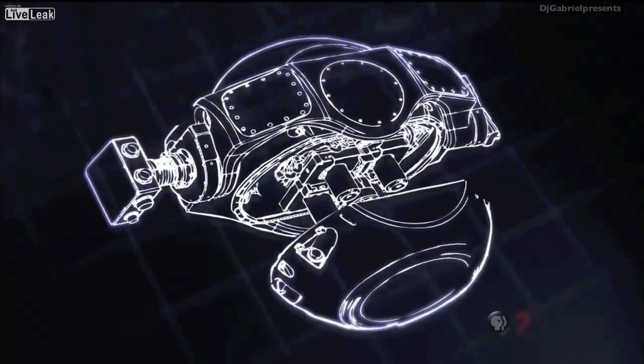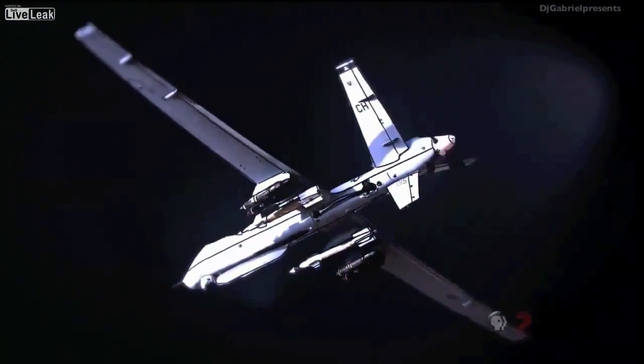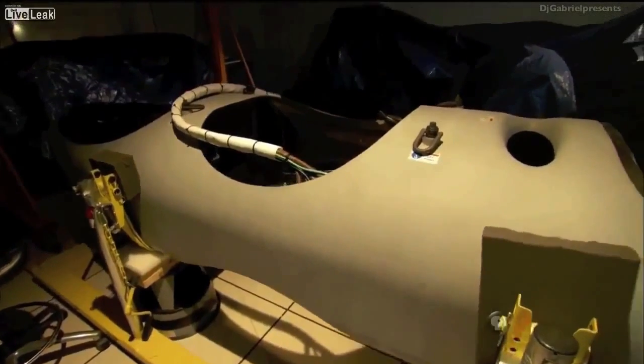With 1.8 billion pixels, it's the world's highest resolution camera. Argus fits inside this pod that attaches to the belly of a UAV. But because much of the work is classified, we can't see the sensor itself.